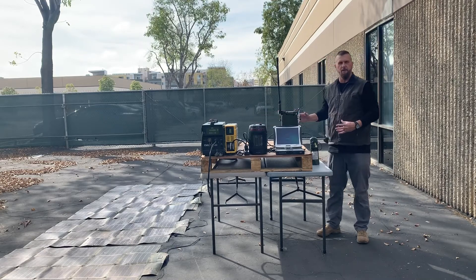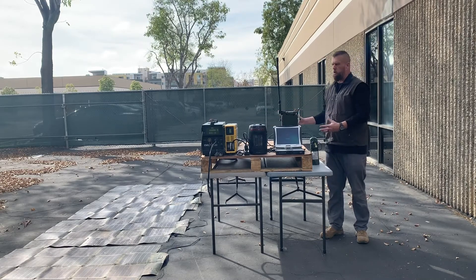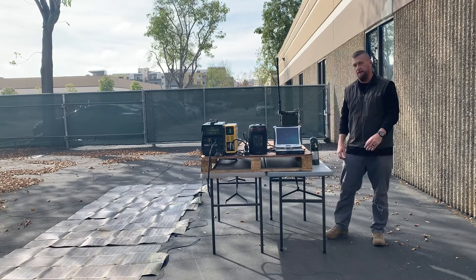We have a dismounted scenario and a mounted scenario — take your pick. This is a quality application that provides, again, that silent watch capability up to about 100 hours without resupply. Thank you.